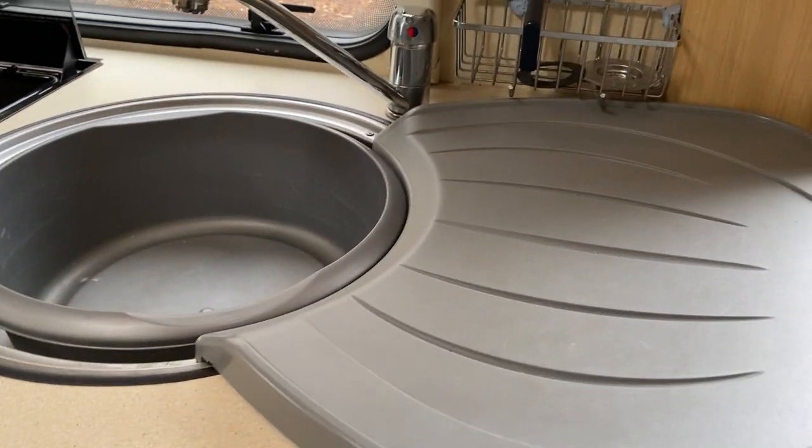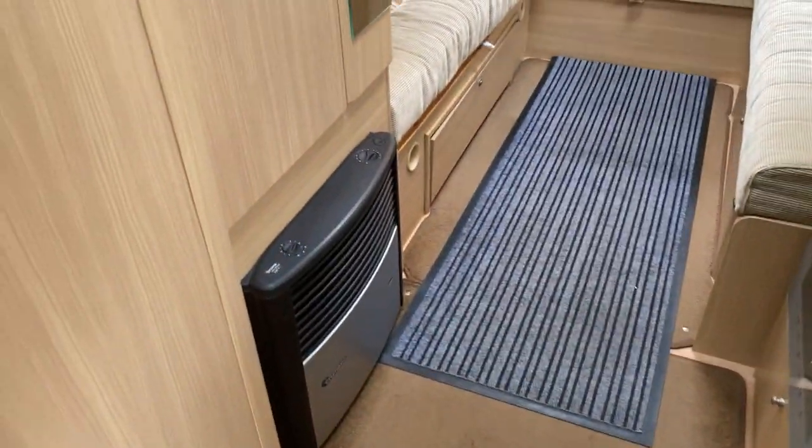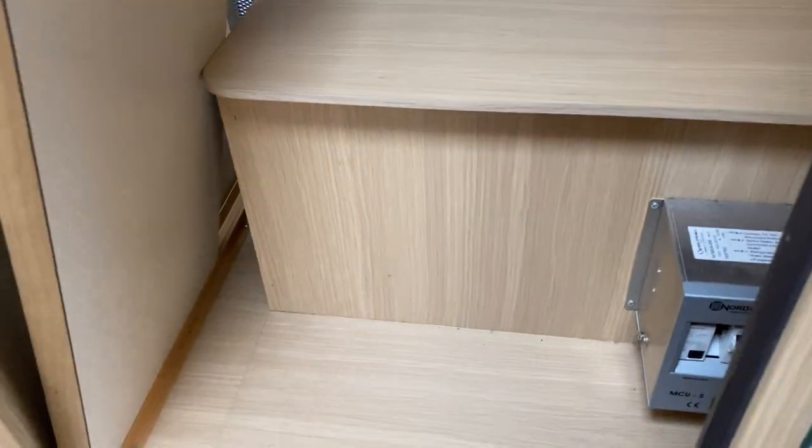Which you can see is very super clean and very tidy. And the Truma gas heating system with your locker wardrobe.